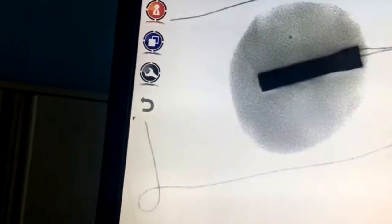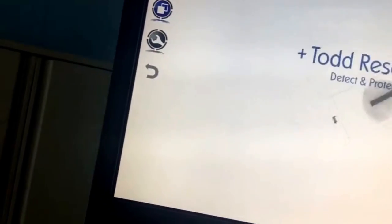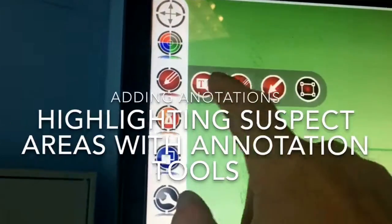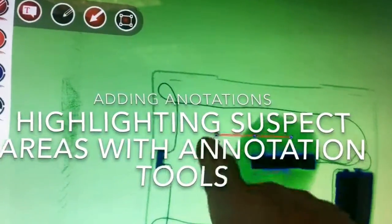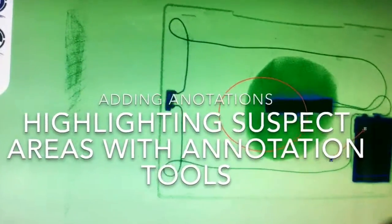TR15 can be controlled entirely from the touchscreen control panel. Users can easily add text, arrows and circles to a scan, as TR15 allows annotations to be added.